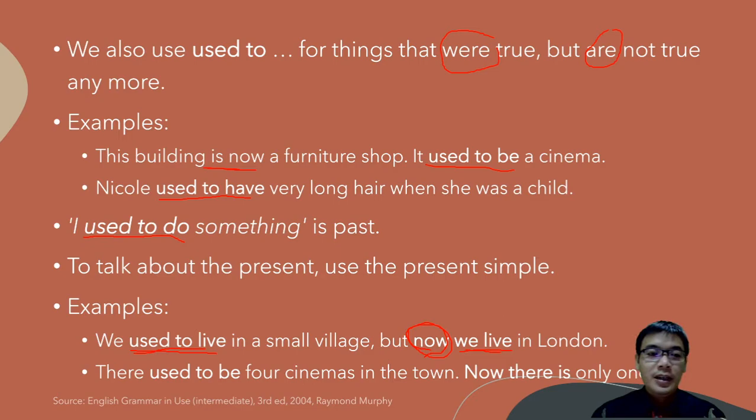'There used to be four cinemas in the town. Now there is only one.' Again, find the clue first. The clue here is 'now', which shows it is present, so we use 'there is'. And for the past part, we use 'used to'.